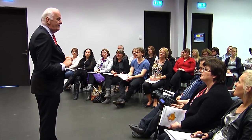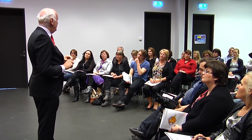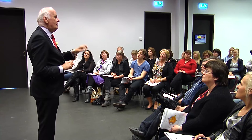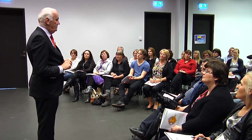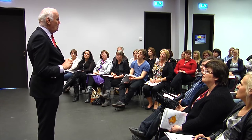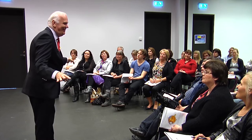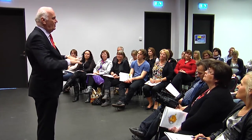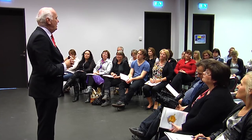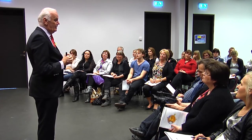The UK optometry association says the eye test should take a minimum of half an hour, and longer if you need reading glasses. In big countries like the UK, Germany, and others in Europe, there's a large chain with 10,000 shops — they have 20 minutes maximum to measure eyes.